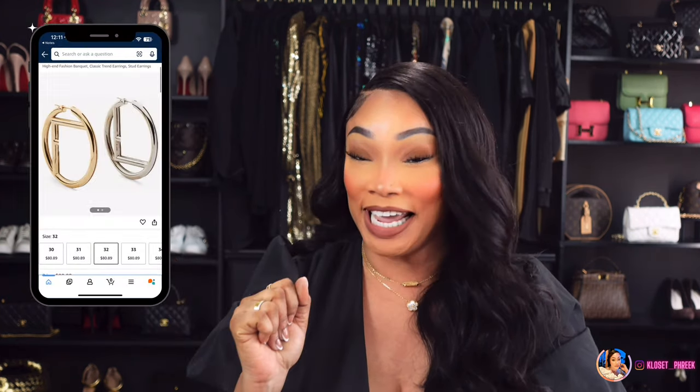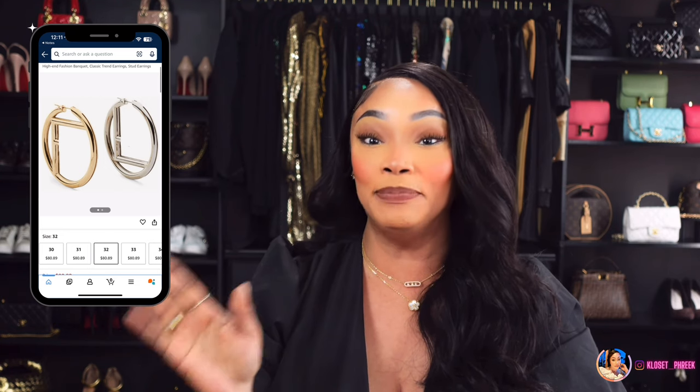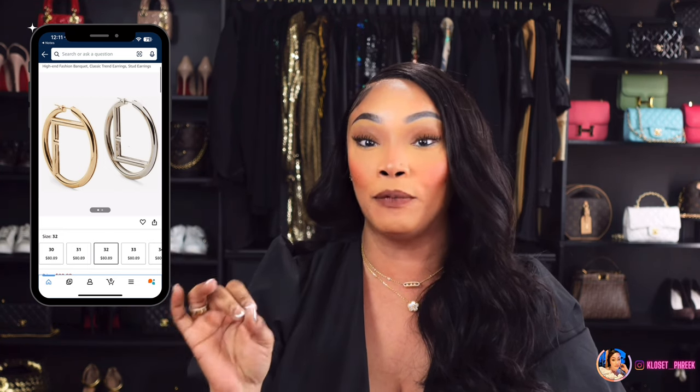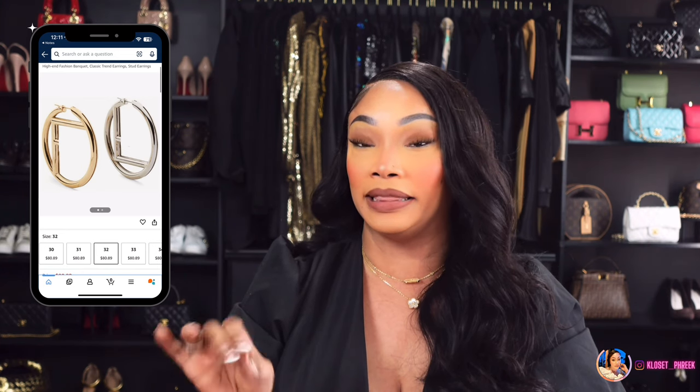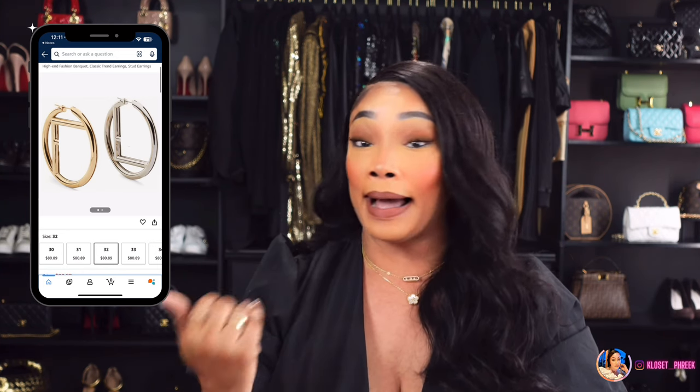Number six is inspired by the F is for Fendi earrings — these earrings will run you about $580. Amazon has this version if you are interested. I did place an order for these earrings; they will take about two weeks to get. You can pay extra to get them sent faster, but I am not paying all that extra money for faster shipping. I will wait for them and then show them to you in another video.